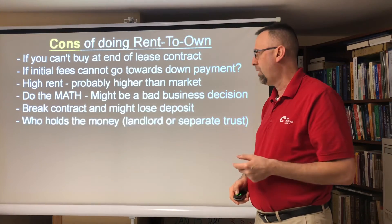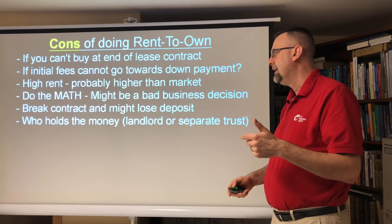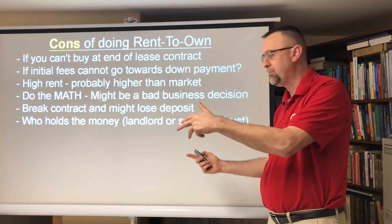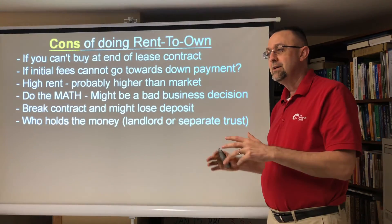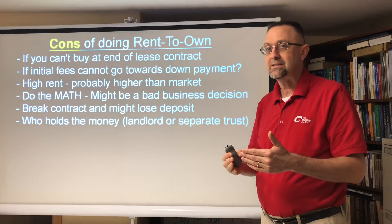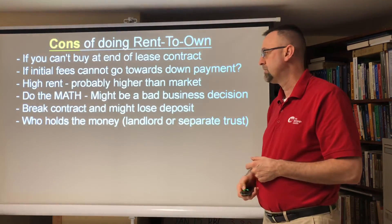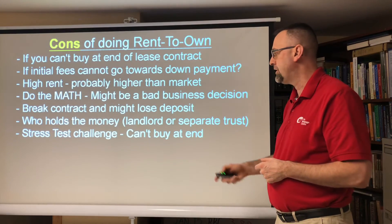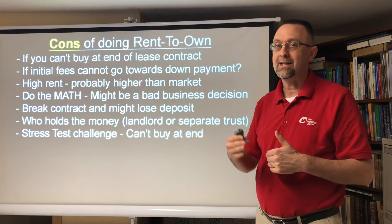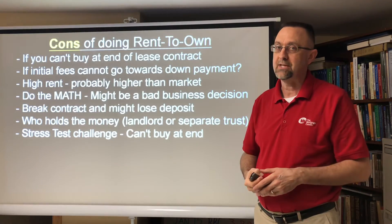If you break the contract, you might lose your deposit. Who holds the money? Is it the landlord who holds the money that's supposed to go toward the down payment, or is it put in a separate trust set aside for that purpose? If it goes to the landlord, there's a potential risk that money may not be available when you need it. And there's the stress test challenge — you can't buy at the end of a three or five year contract. Who knows what the mortgage rules will be? Who knows what your circumstances will be?